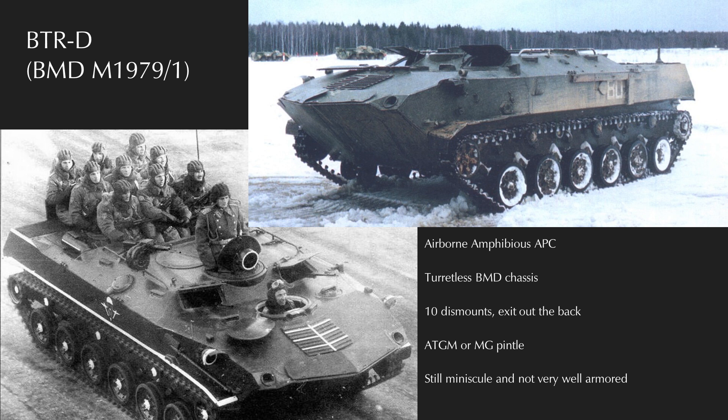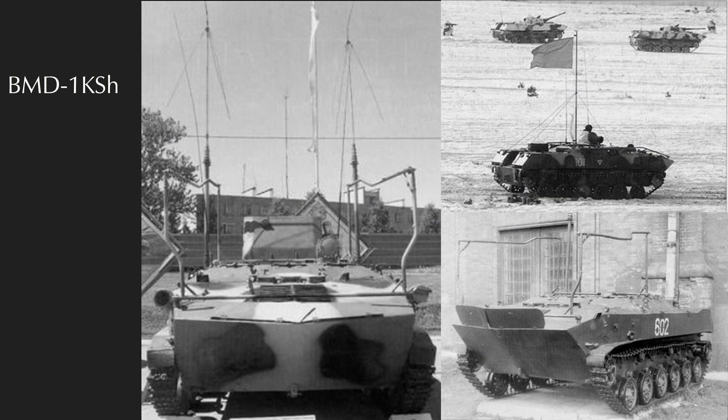The BTR-D was their solution to this problem. Introduced in 1974, it is an all-tracked, amphibious, lightly armored airborne personnel carrier. It looks quite similar to a BMD-1 without a turret, and while it's not quite as simple as that, it really isn't meaningfully different either. The crew consists of a driver, two bow gunners, and up to 10 dismounts. Egress is through a back hatch over the engine deck, and like the BMD-1, it can swim.